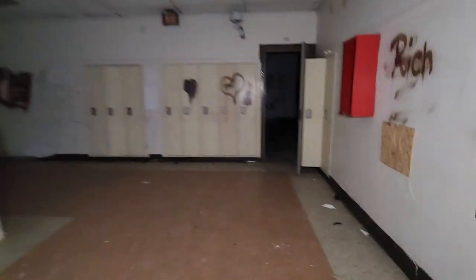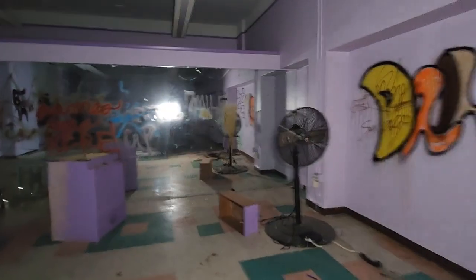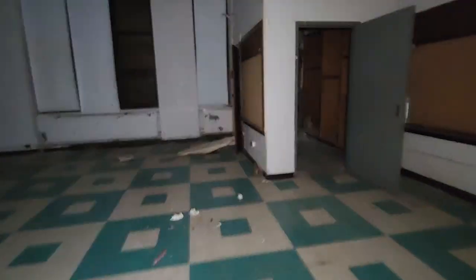This will definitely be a filler video for when I don't have time to do a bigger video. Look at this big mirror! I don't like how dark it is, guys — not because I'm scared, but because I can't see anything. Nice tall ceilings in this school.